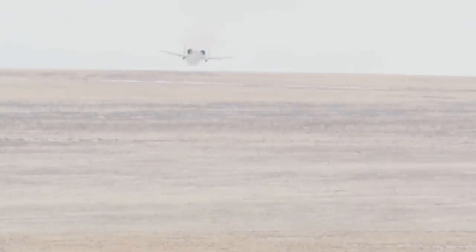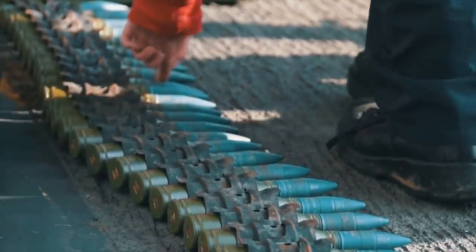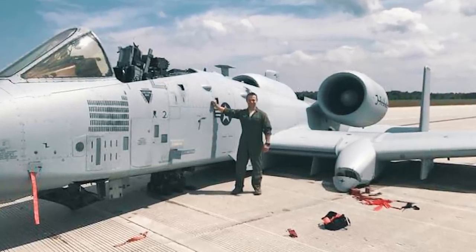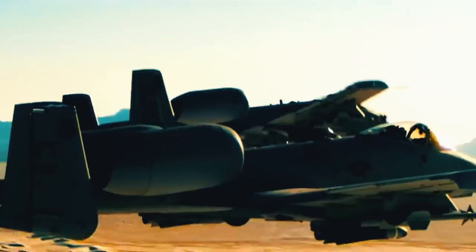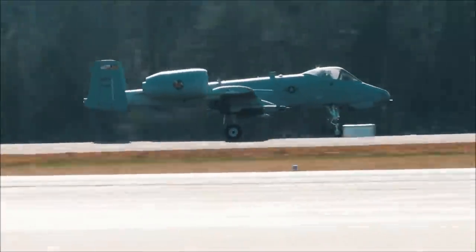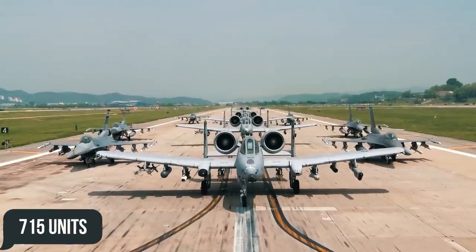Through years of testing and combat use, the A-10 proved exceptionally combat-hardened, capable of withstanding direct hits from armor-piercing and high-explosive shells up to 23mm caliber. It was equipped with a dual hydraulic flight system and a backup mechanical system in case of hydraulic loss. The Warthog can fly even with only one engine, half a tail, half a wing, and one elevator. Full-scale production launched in February 1976, and a month later the first Warthog was accepted by the US Air Force Tactical Air Command. Peak production reached 13 aircraft per month, with total deliveries of 715 units by 1984.